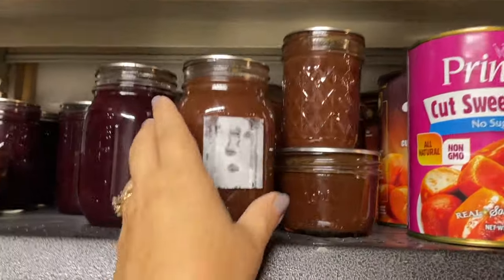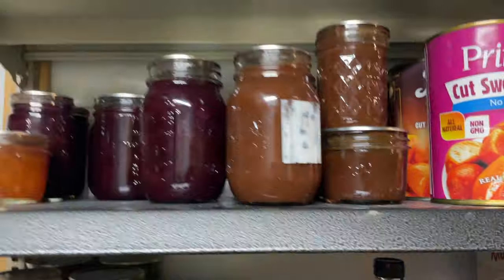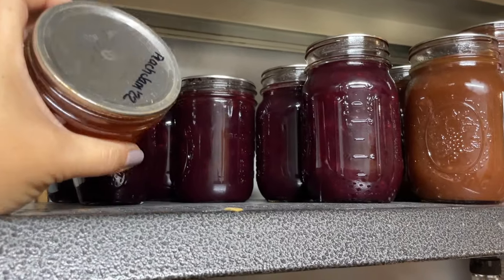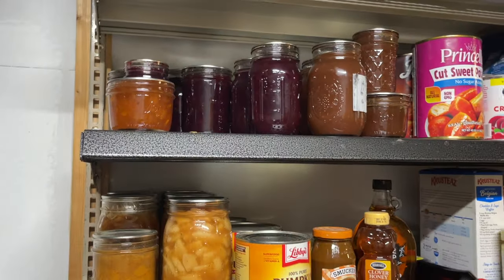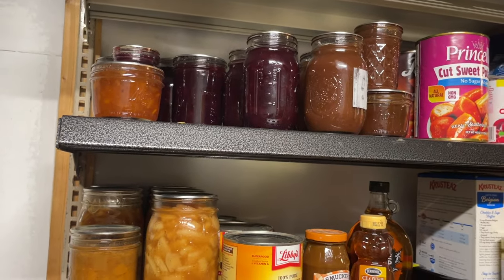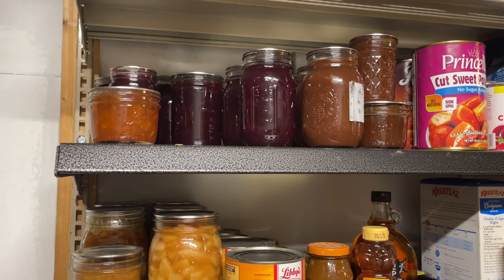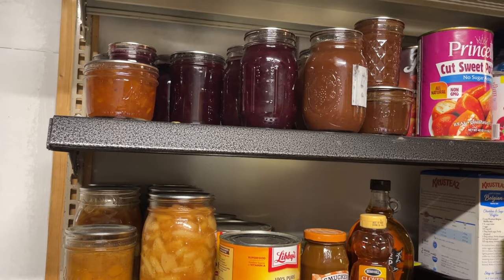We also have apple butter — all of this is apple butter. I honestly am not a huge fan of apple butter, but I have excess apples. And then this is the last peach jam I have for the year. I did not make any peach jam this year because I didn't find peaches at a very good price, and the one time I did find a good price, we were needing to leave and I wasn't going to be able to put them in the freezer. So I had to just walk away from that deal.